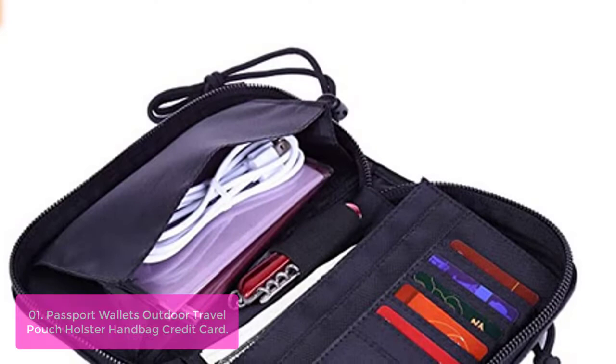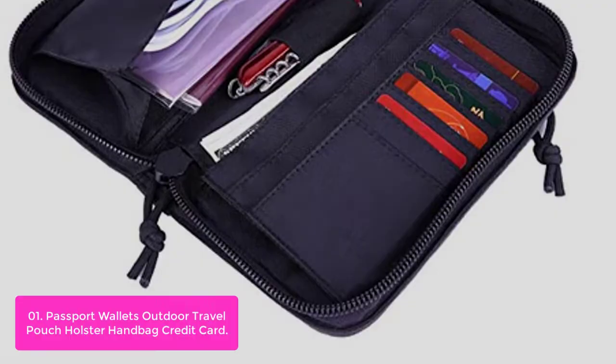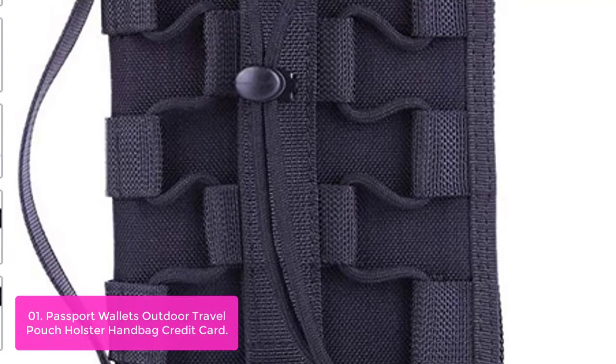List number one: Passport Wallets Outdoor Travel Pouch Holster Handbag Credit Card. Designed to organize everything in a safe and practical manner, this family passport case is a must-have for every trip, especially when flying abroad. Having your passports, identification, and travel documents organized in a secure and easy-to-access place is a must, especially when traveling abroad. That's exactly what this family travel wallet offers.